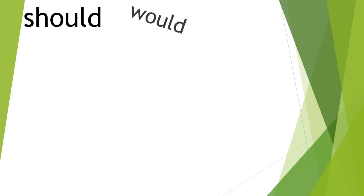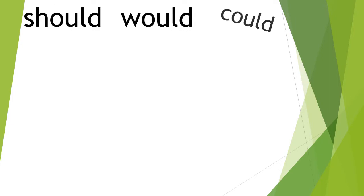Hi everybody. Today we're going to do a little reminder on how to spell these three words: should, would, and could. These three words come up a lot in spelling mistakes because they just don't look the way that they sound, and they have some silent letters in there.